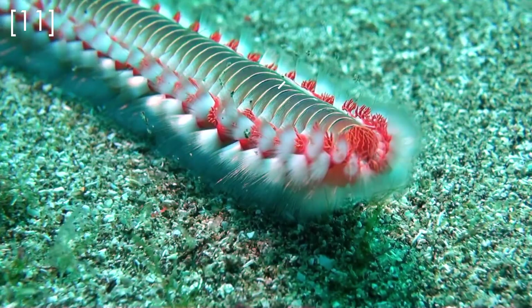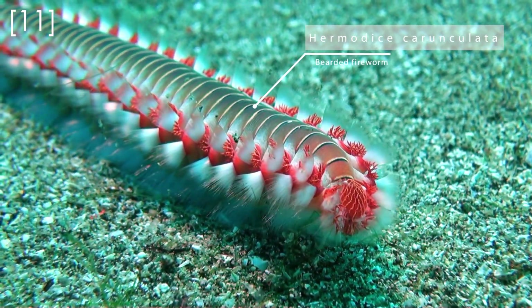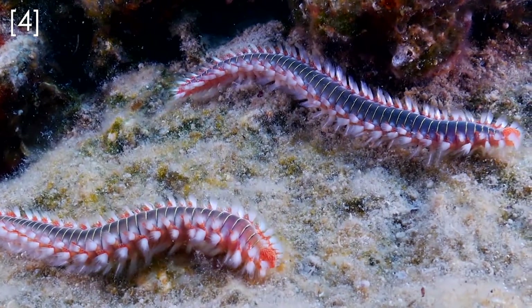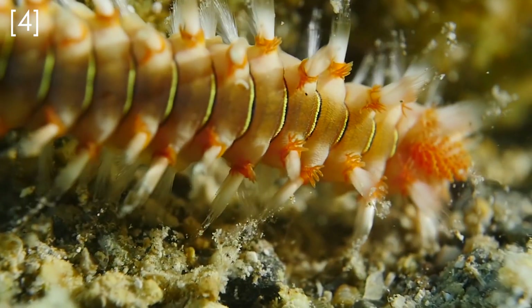While some polychaete species lead quite docile and sessile lives, some polychaetes are vivacious predators. The bearded fireworm can reach 30 centimeters in length and they stalk tropical reefs across most of the Atlantic Ocean. They feed on soft and hard corals, anemones, and small crustaceans.